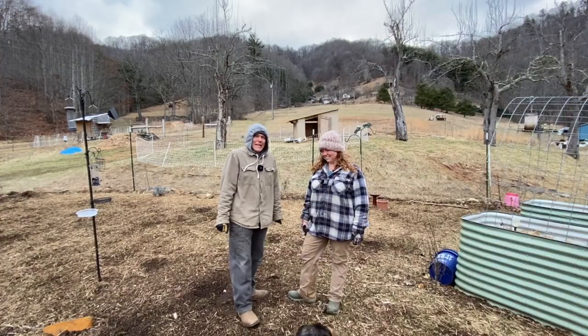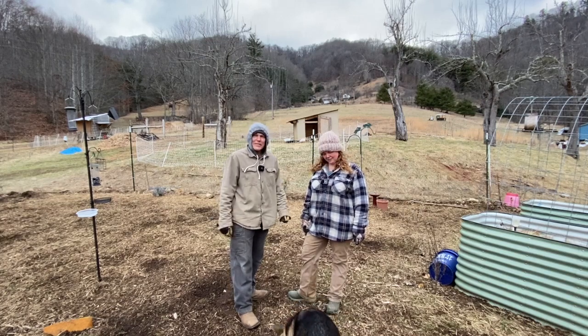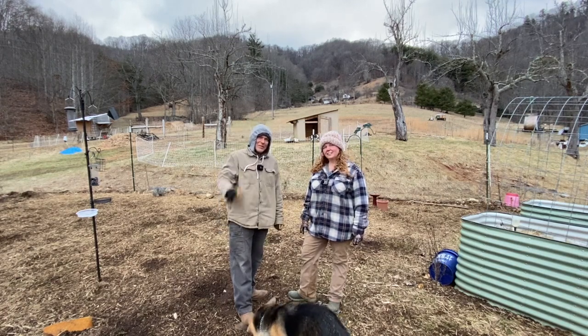Hey everybody, welcome back to a chilly day at the Renewed Homestead. Ben and Denise here, and there's Loki of course. We're going to earn our keep today because it's cold out. I think we got to 32 at most, and you can see little snow flurries coming down at us.